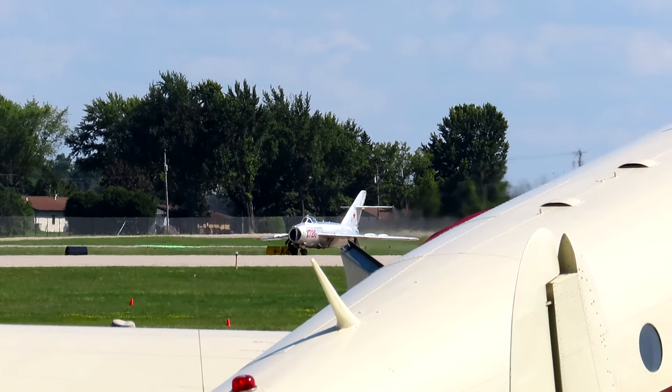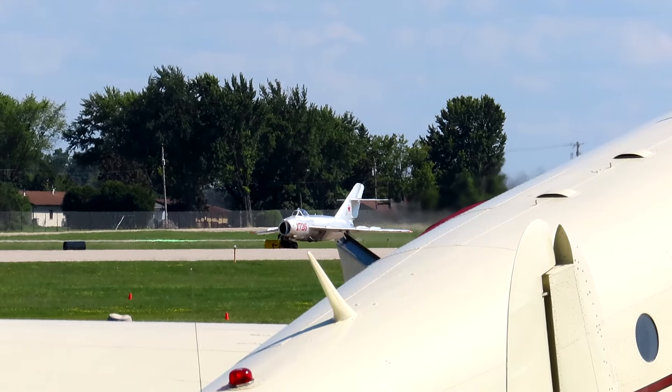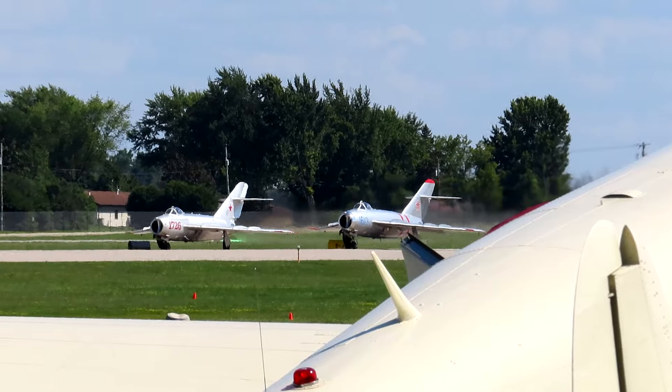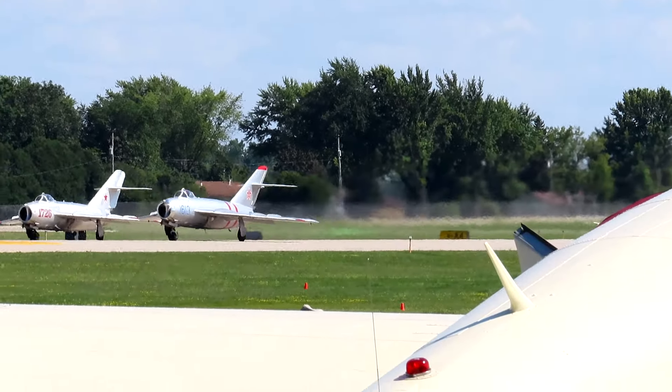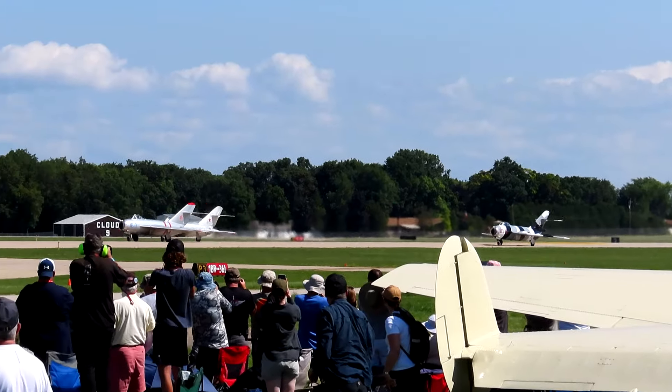Now there was a time when the aircraft taking off low and to your right were in the vicinity of view. Back in wartime it would not be a good deal, but here we are at Oshkosh, flying in the ground.